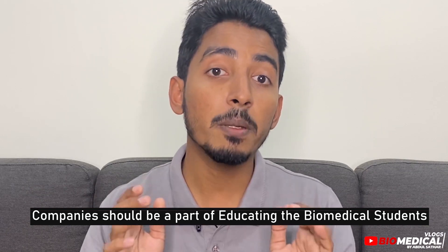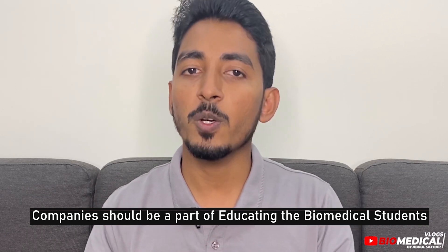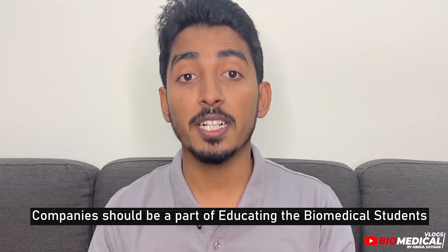Number three: biomedical companies can also be a part of educating upcoming biomedical engineers by organizing webinars, campus connect programs, offering industry visits, giving internships, etc. The importance of the healthcare industry is increasing day by day and the technology is also growing rapidly in all areas of healthcare.